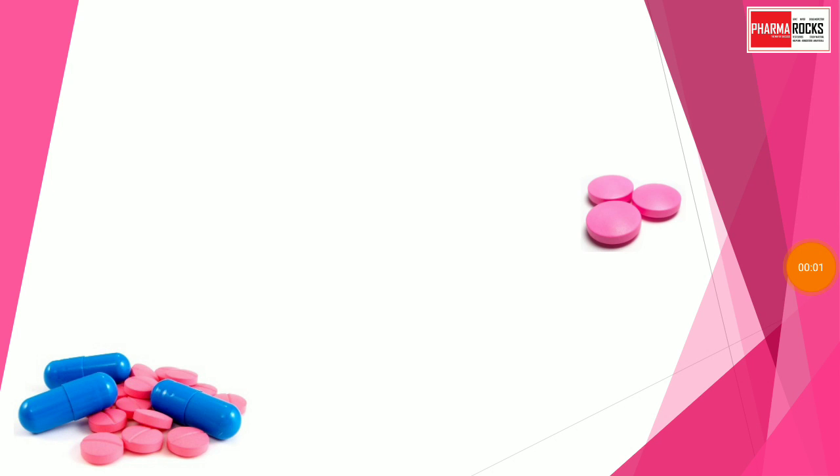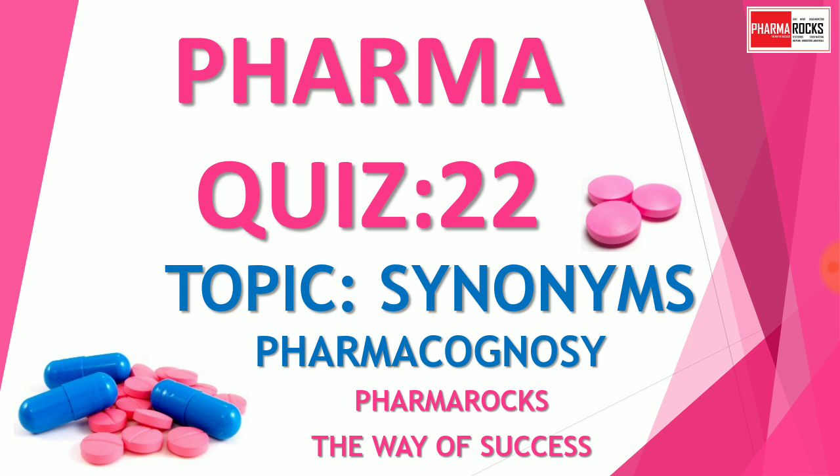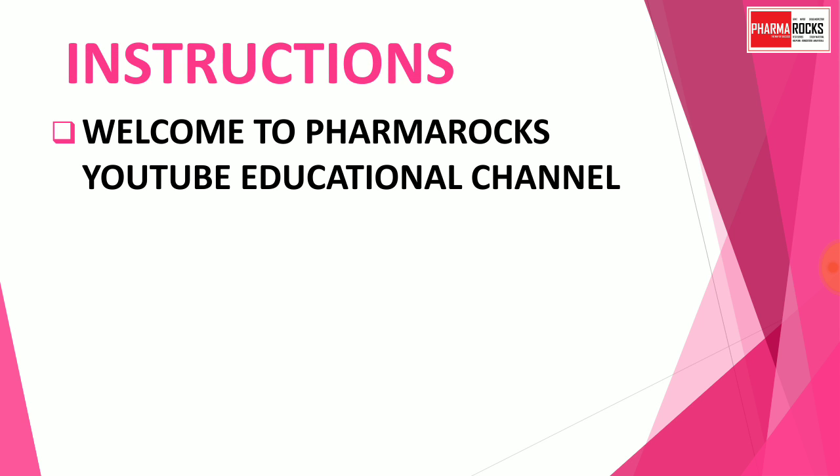Hello everyone, welcome to PharmaRocks YouTube channel. In today's video, we will solve a Pharma quiz part 22. We will solve questions based on synonyms from the subject Pharmacognosy. Welcome to PharmaRocks, the way of success — a YouTube educational channel which provides videos on various pharma competitive exam topics.